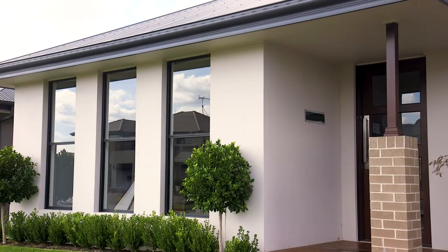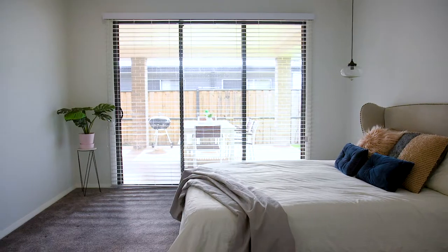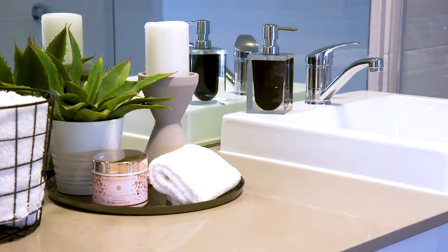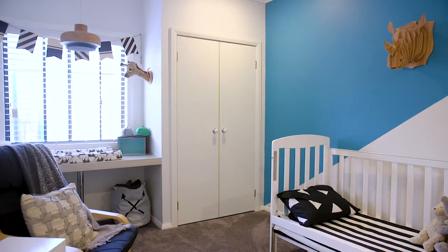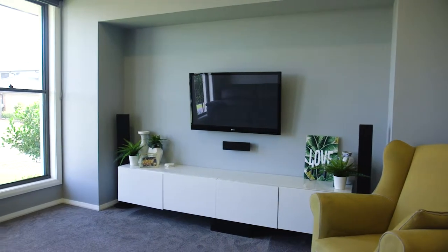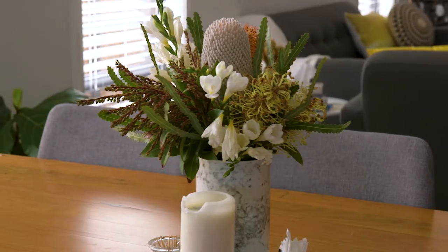This beautiful home immediately welcomes you upon entering with the warm decor, high ceilings, and functional floor plan. This home offers four good-sized bedrooms plus a study, ducted air conditioning, and downlights throughout. Additionally, this home has a large media room and an open plan lounge and dining room which flows seamlessly out to your wonderful al fresco area.